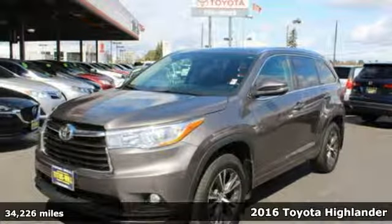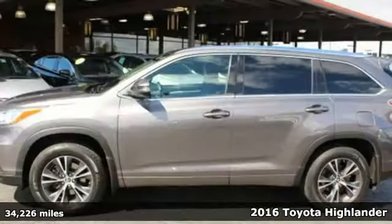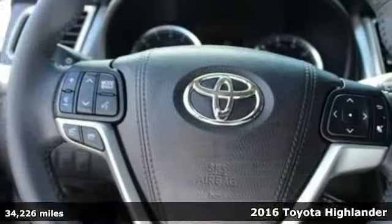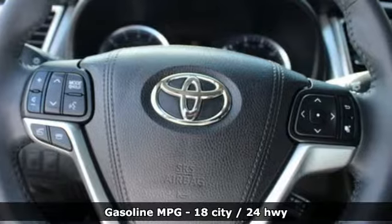Here's a certified 2016 Toyota Highlander. Life is hectic enough — make the journey smoother in this Highlander. It was built for families and made for fun.